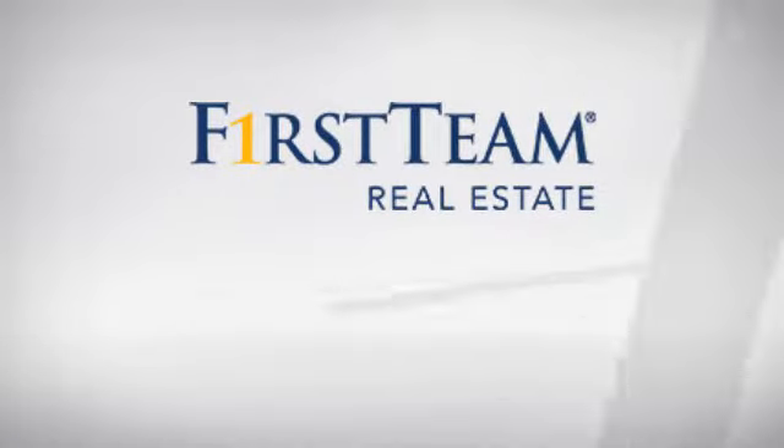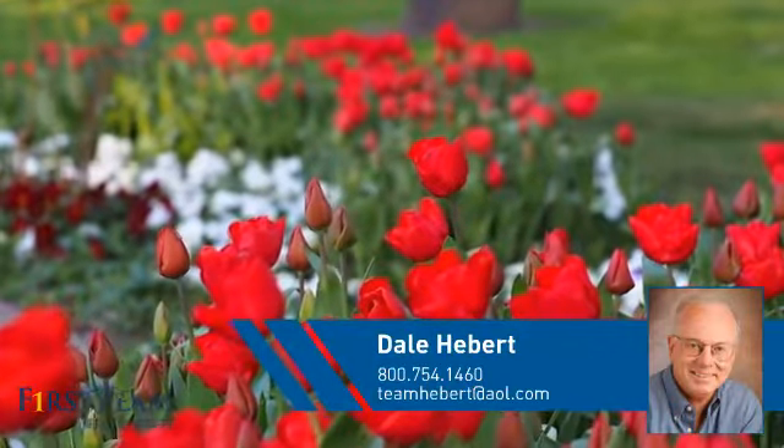At First Team Real Estate, you'll find a wide selection of listings. This video is brought to you by your real estate agent, Dale.